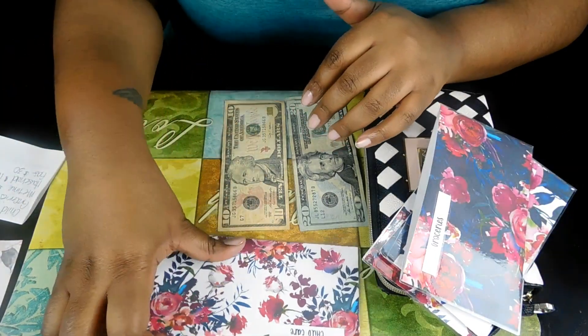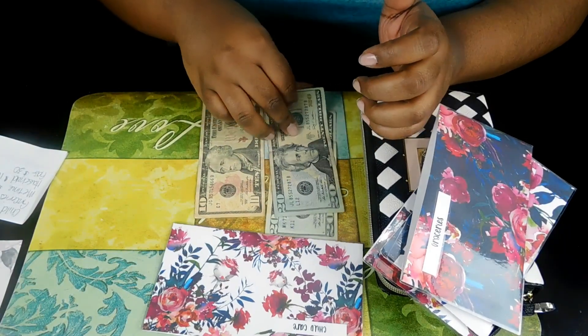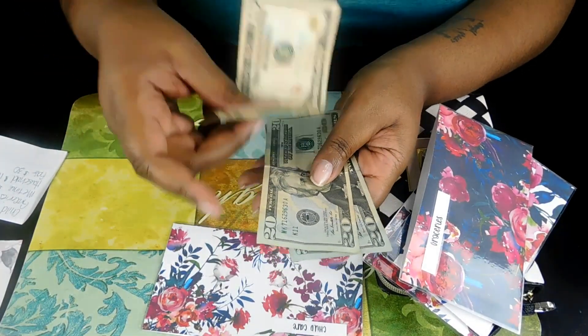My last envelope is for childcare. My childcare is $50 per week. So that's 20, 40, and 50.